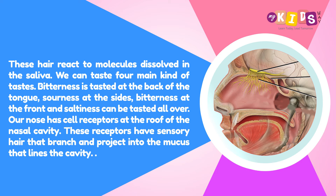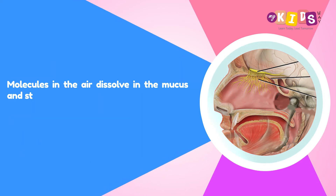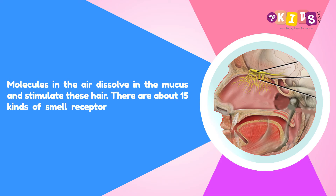Our nose has cell receptors at the roof of the nasal cavity. These receptors have sensory hairs that branch and project into the mucus that lines the cavity. Molecules in the air dissolve in the mucus and stimulate these hairs.